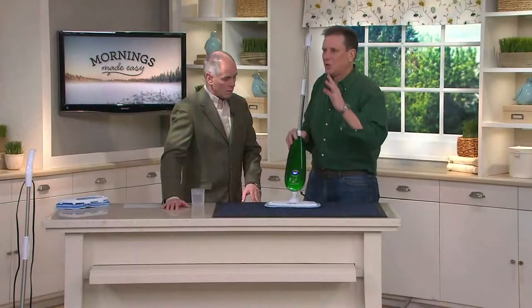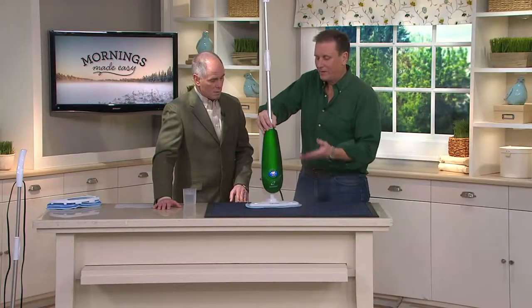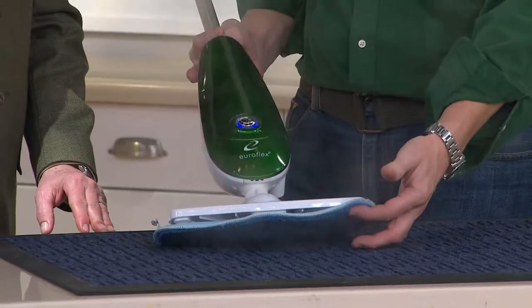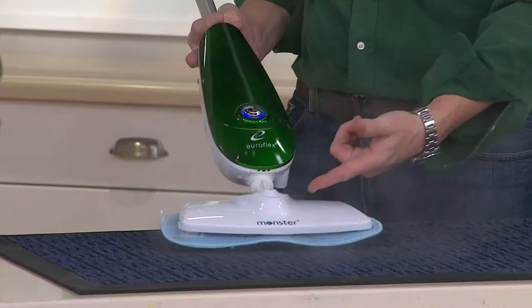Monster makes industrial size units. They make ones with stainless steel boilers — they're all great but they're way up there in value. But here we have a lightweight steamer that still puts out the steam like the big guys do, and you can see that right now — that's really what you need in a steamer.